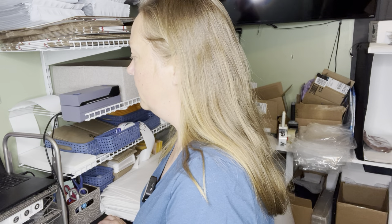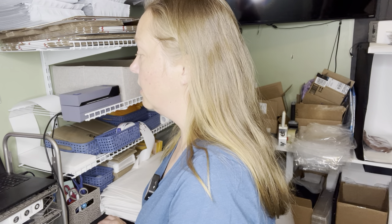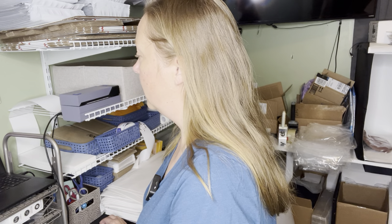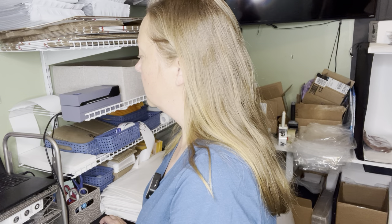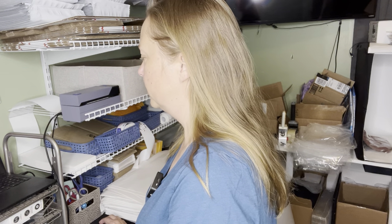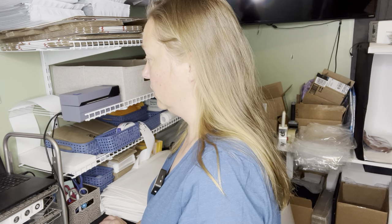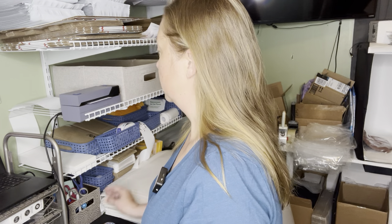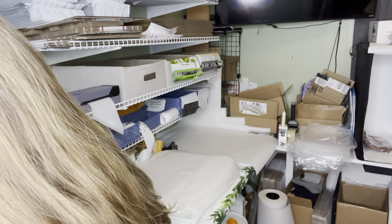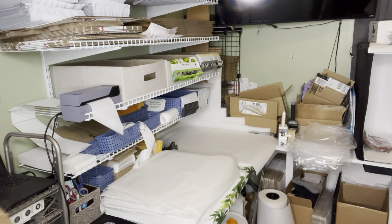Padded flat rate — buyer paid $8.59 in shipping, I'll be paying $8.30. They paid $30; I think I had them priced at like $40. My order earnings is $20.17, minus my $7 cost of goods, so $13. Not great, but not the worst thing ever. Sometimes we pick up those filler items that are only going to sell for $30. These things definitely happen.